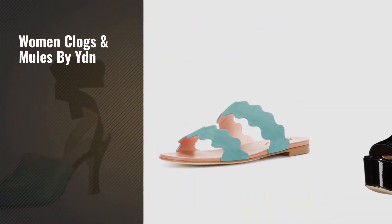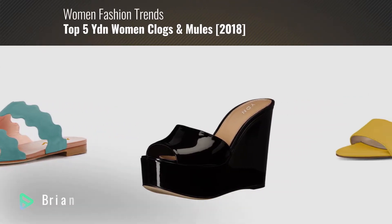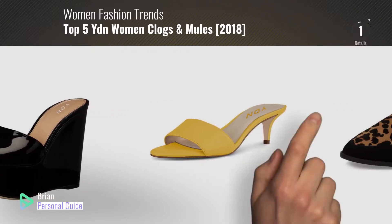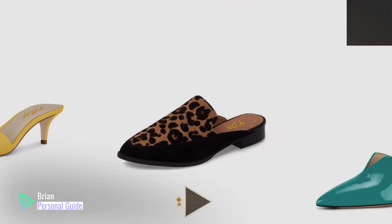If you're looking for women clogs and mules by YDN, this video is for you. My name is Brian, your personal guide, welcome to our channel. At any time, you can click this circle in the corner and get more info and real time deals on your favorite products.